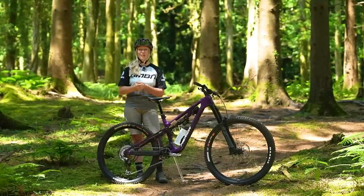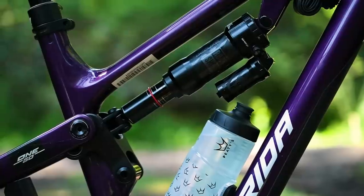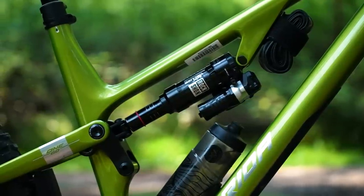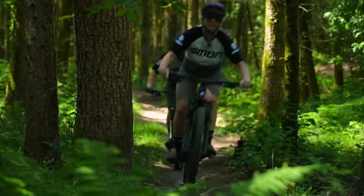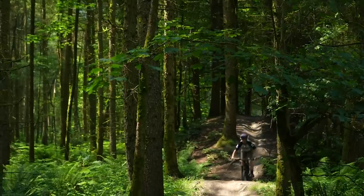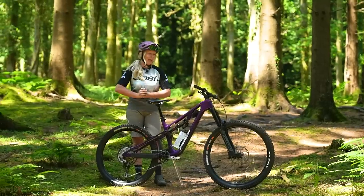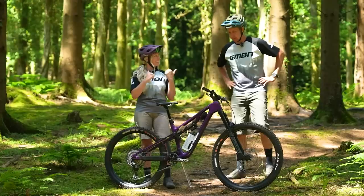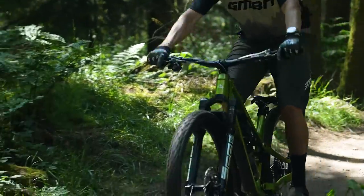If you're thinking about sizing up or sizing down, bear in mind that some models have different suspension kinematics to suit that sizing. Merida does this intentionally so that the average rider expected weight for that size is taken into consideration. An extra short may have less support so that a light rider will have more usable travel, and the extra long for bigger riders might have more support so they're less likely to blow through that travel and bottom out.